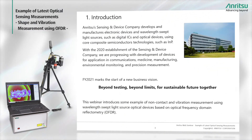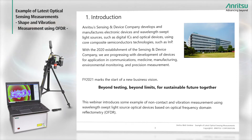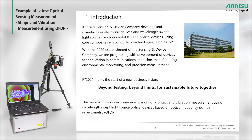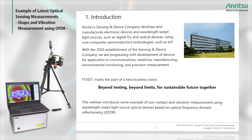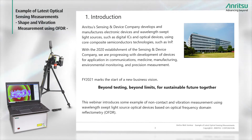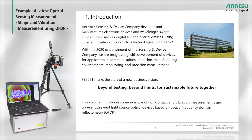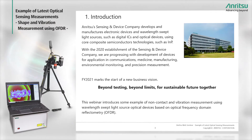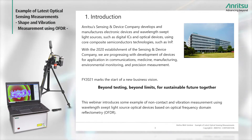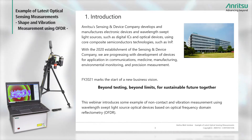Anritsu devices started with development and production of sensing devices, such as optical and electronic devices, wavelength-swept light sources, etc., using compound semiconductors such as indium-phosphate-NP as the core technology. In 2020, we launched our Sensing and Device Company specializing in device development for the communications, medical, industrial, environmental, and precision measurement business fields.